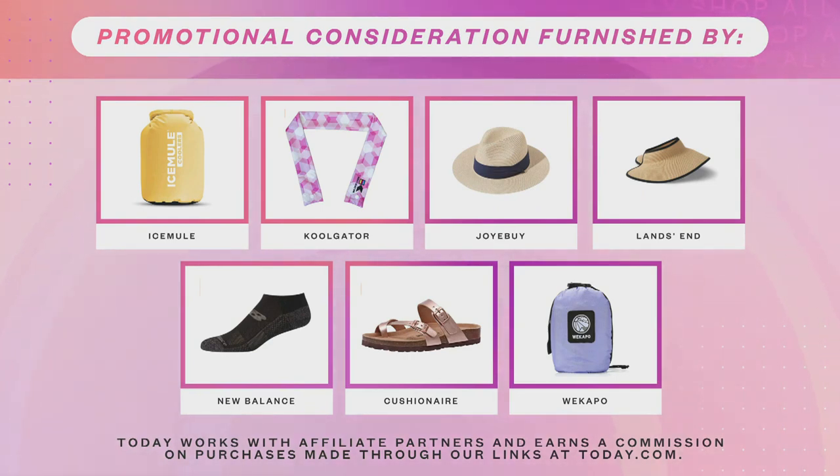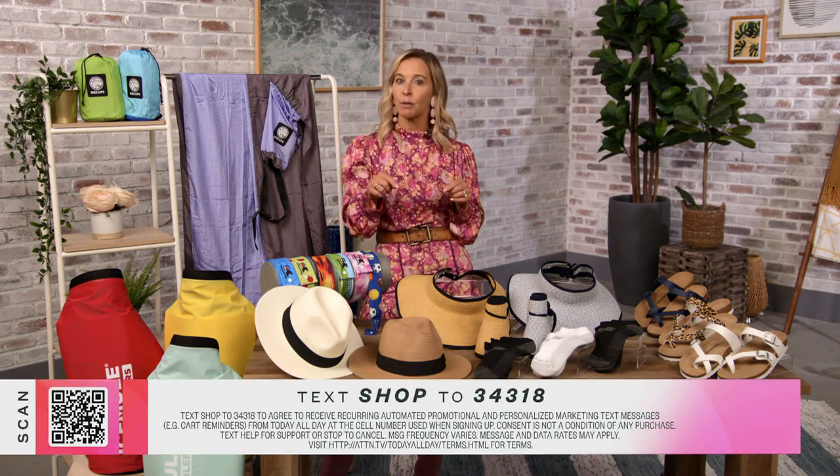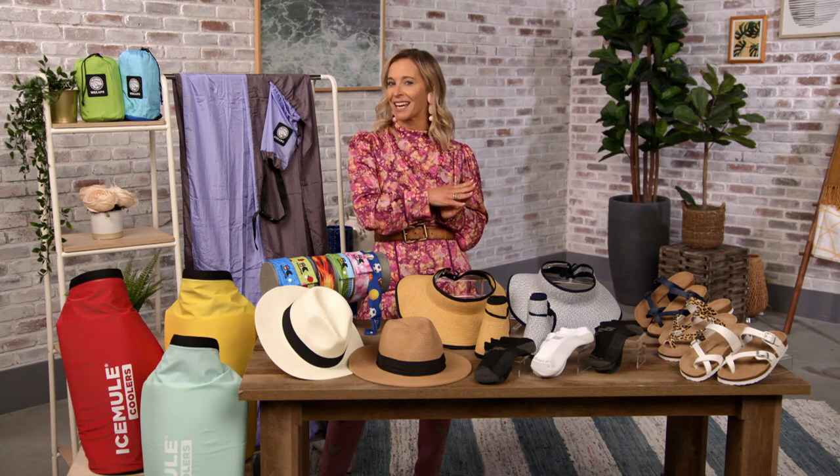Everything you need to stay cool and look cool. Let's recap: the Ice Mule Classic Cooler, the Cool Gator, the Packable Sun Hat, the Packable Visor, the New Balance Cooling Socks, the Luna Cork Footbed Sandal, and the Sand Free Beach Blanket. Today works with affiliate partners and earns a commission on purchases made through our links at today.com. Thank you all so much for tuning in — we hope these products will help you enjoy summer in style. Just text SHOP to the number on your screen to shop all the products we shared. Tune in next week for another episode of Shop All Day. Happy summer!